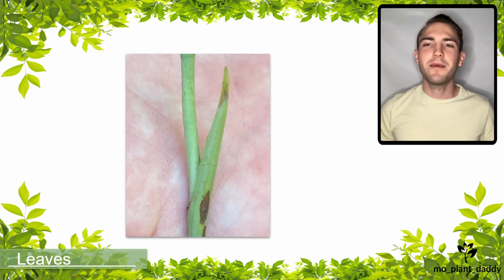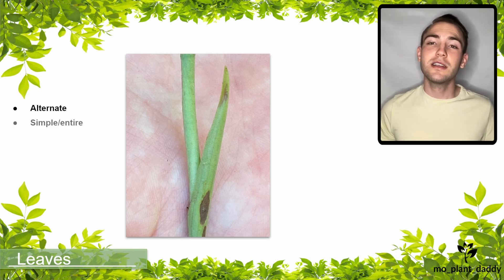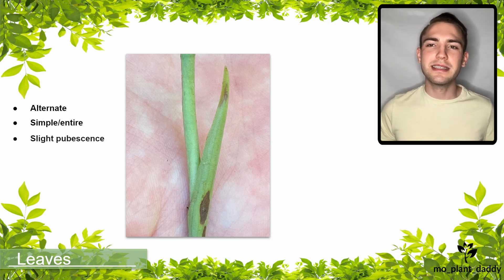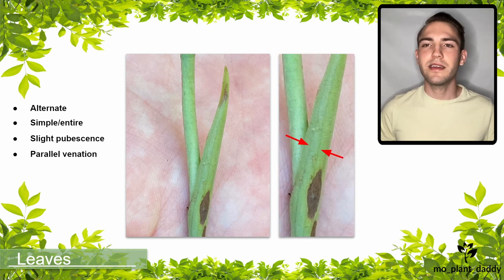If we look at the stem of a Great Plains Lady's Tresses orchid, we can see that it has an alternate leafing pattern. It also has simple leaves, an entire leaf margin, meaning that the leaves aren't lobed, and the stem is slightly pubescent. Lastly, the leaves have a parallel leaf venation, meaning the veins in the leaves run parallel to each other.